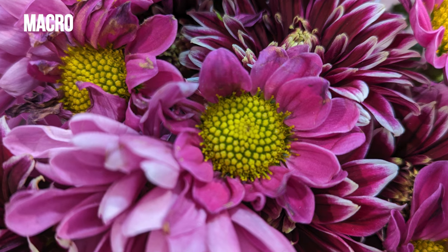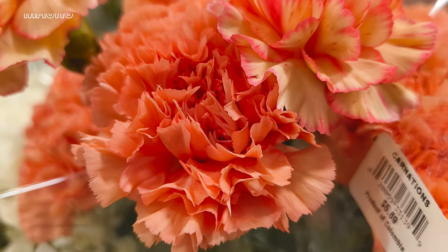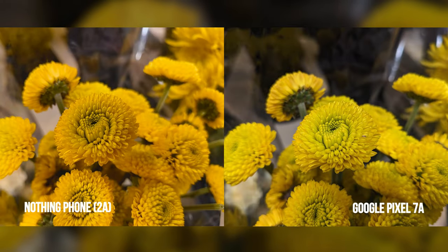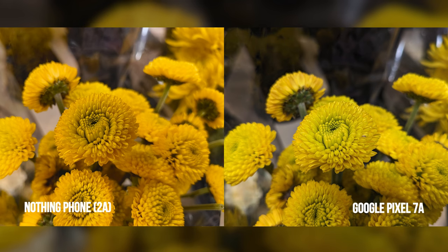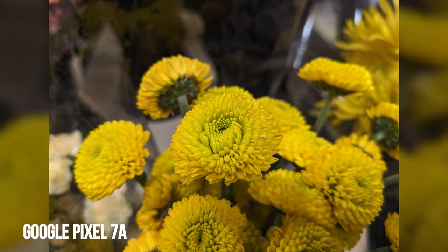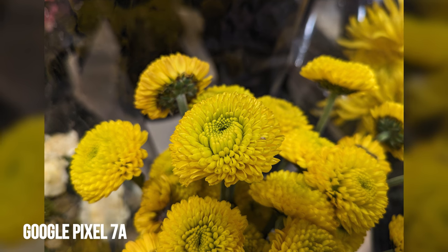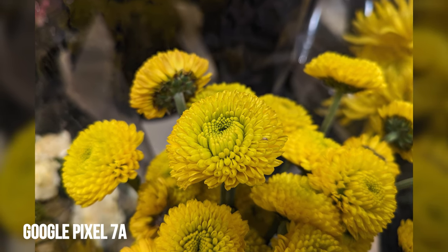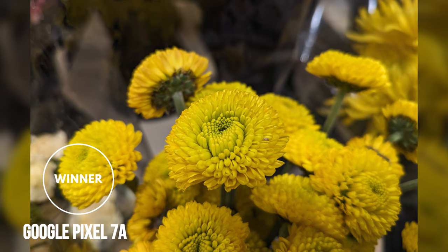When it comes to macro photography, we can get a lot closer to the subjects with the Nothing Phone 2A, while the Pixel 7a requires a bit more separation to get the focus just right. But despite that, the Pixel 7a does an exquisite job of capturing the finer details of this yellow flower. You have to zoom into the shot to make out the pieces of pollen covering it, but they're almost non-existent with the Nothing Phone 2A.